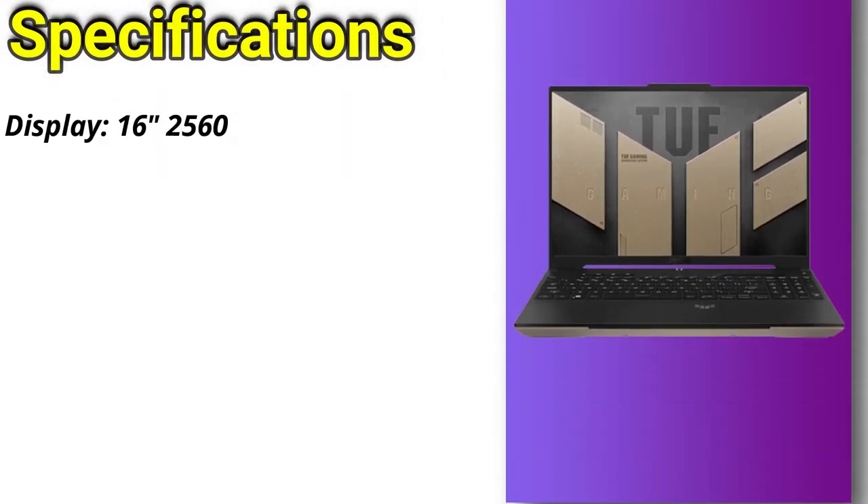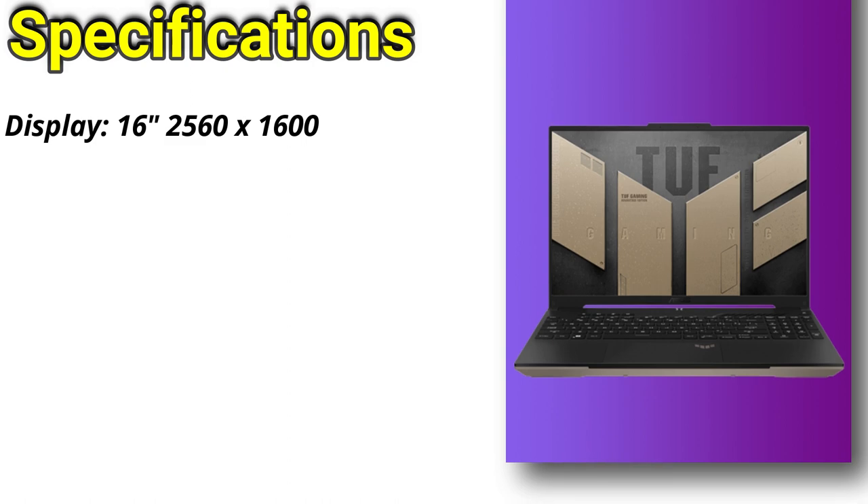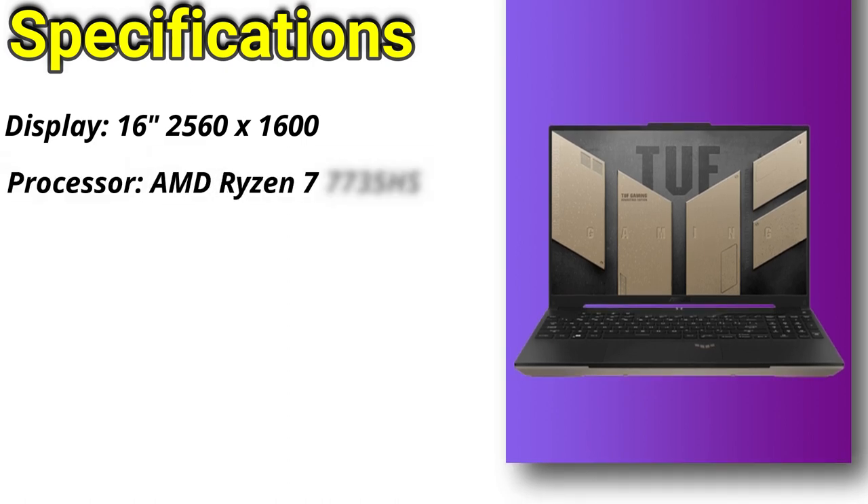The laptop has a 16-inch 2560x1600 display, an AMD Ryzen 7 7735HS processor, and an AMD Radeon RX 7600S GPU.